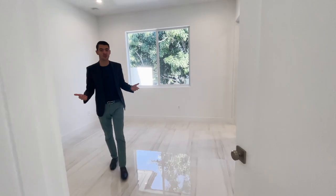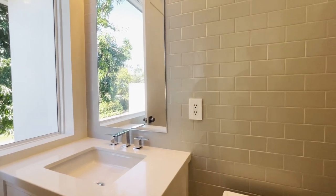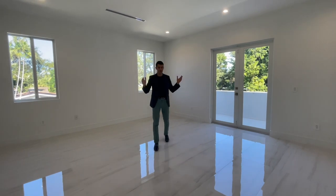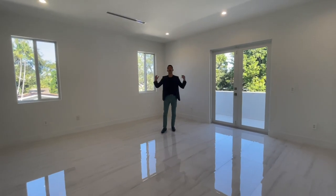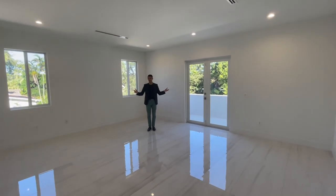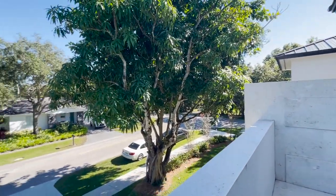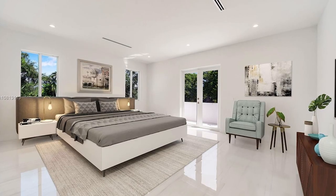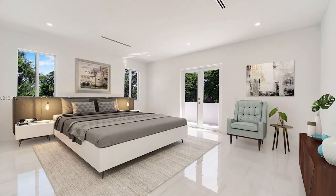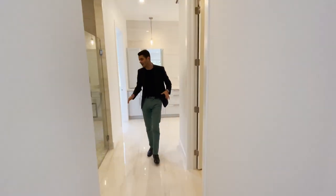This is the third bedroom upstairs — it has a walk-in closet and its own bathroom. Now we're in the master bedroom. As you can tell, there's an echo because it's an empty but very large bedroom. You have a balcony overlooking the front of your home, which is really nice.